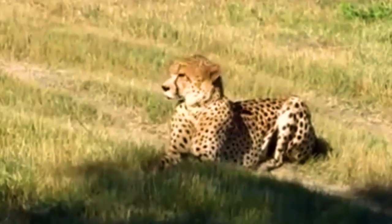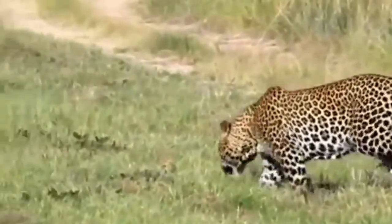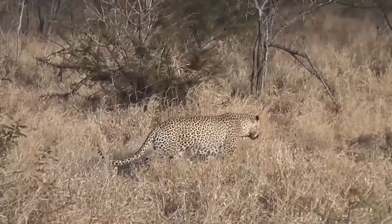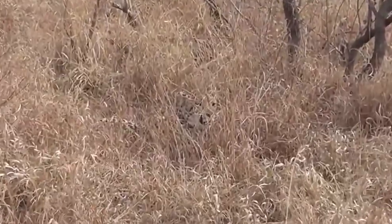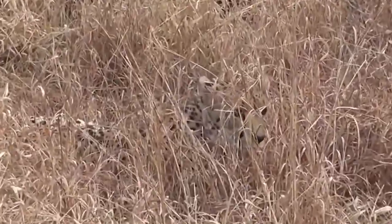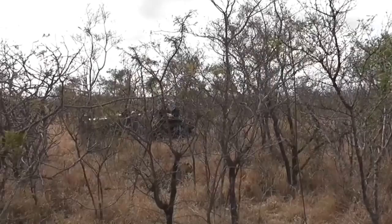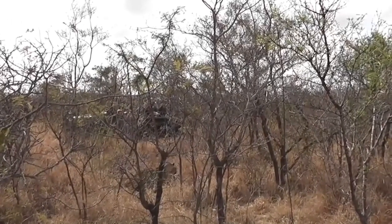Cheetahs are taller at the shoulders than leopards but much more slender and faster, with many of their muscles sacrificed to give them a sleek aerodynamic shape that has made them the fastest land animal on earth — with top speeds of 120 kilometers per hour. As the shortest big cats, leopards are heavier and more powerful than cheetahs but also the most agile. While the cheetah is known for its speed, leopards use their strength to stalk prey and then carry it up trees to keep it safe from other predators.